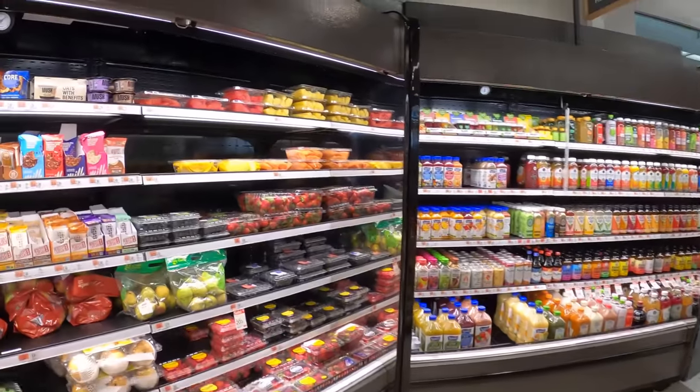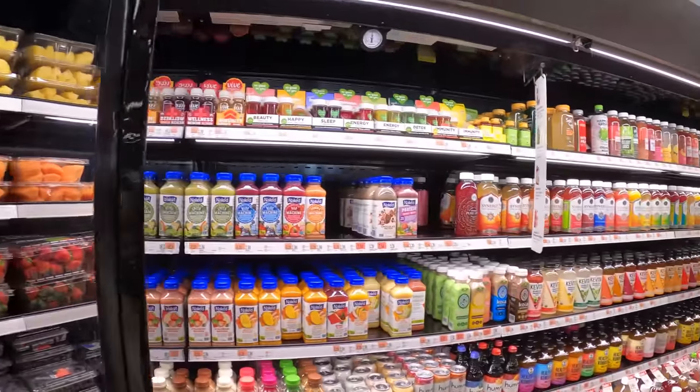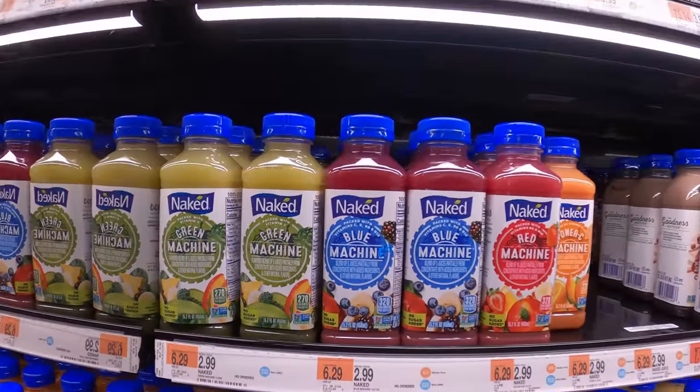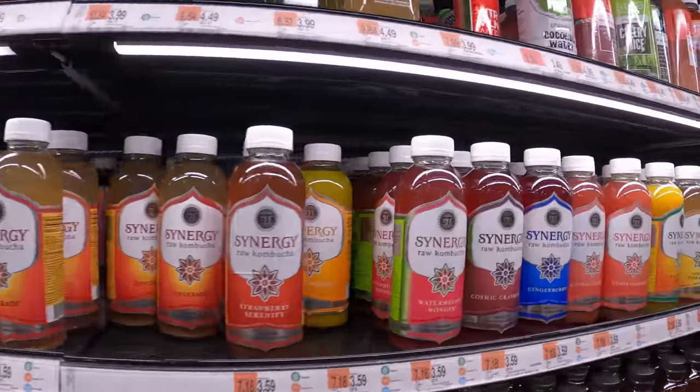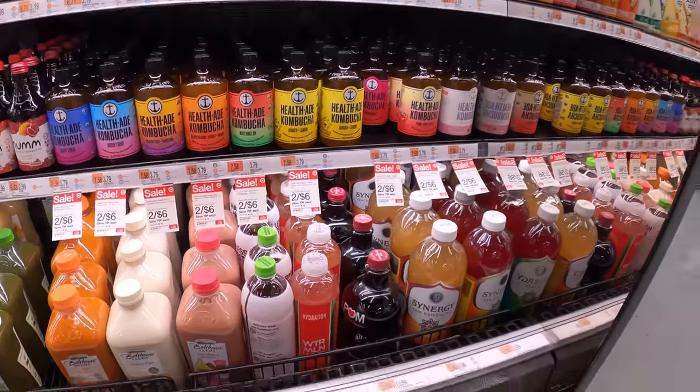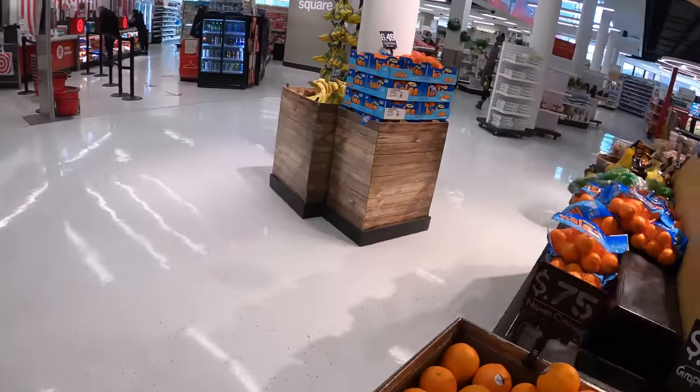Those are the brands they carry: Naked brand, Synergy, some kombucha. Basically that's what they look like. Let's move on.